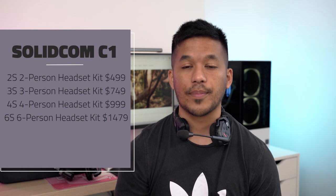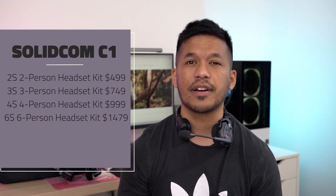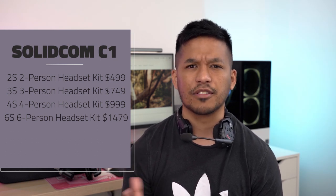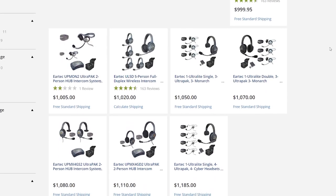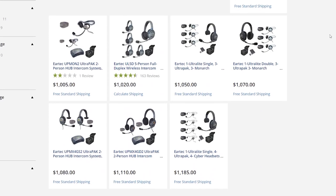So how much is it? The price of the Solidcom C1 depends on the number of headsets you want. The 4S pack comes with four headsets and costs just under about a thousand dollars, which is about 900 pounds here in the UK. That does seem very expensive at first glance for what is basically a glorified walkie talkie set, but compared to competitors with similar specs and range the price is actually pretty reasonable, and as you'll see in the review there are a number of reasons justifying that price tag.